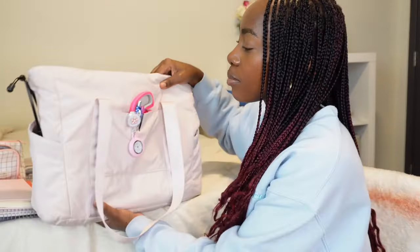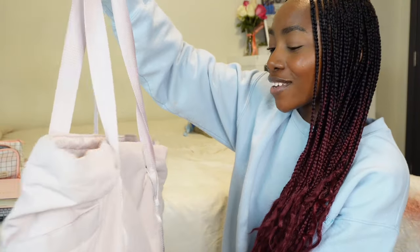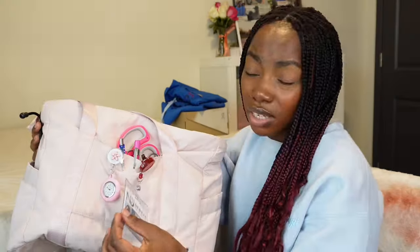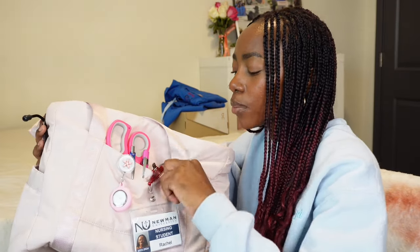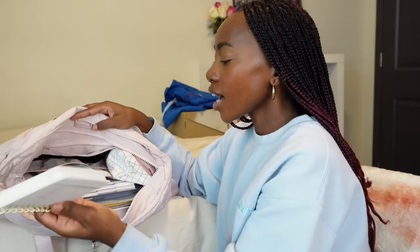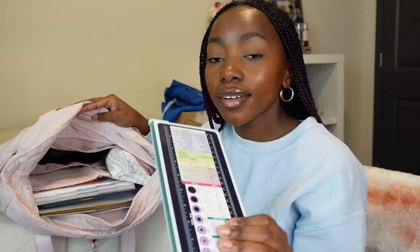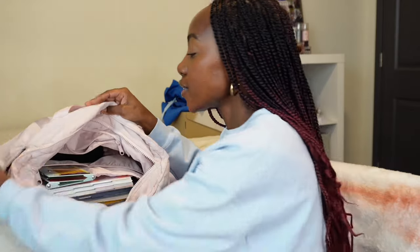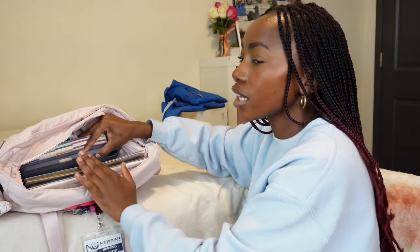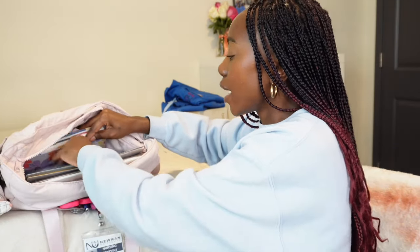For clinicals, I have a separate bag from Amazon. If I go to clinical I put my iPad and laptop in here. On the outside I keep my stethoscope, retractable watch, student badge, scissors, pen light, and a pen. One side holds my stethoscope, the other holds a water bottle. Inside I have my little notebook, clipboard with reference cards, pencil case, blood pressure cuff, laptop, folder with peer evaluation papers, iPad, and planner.